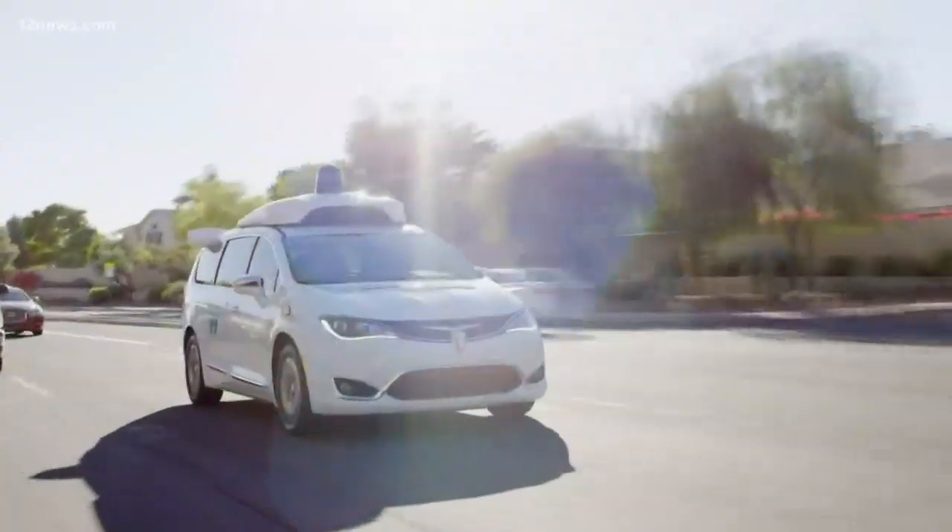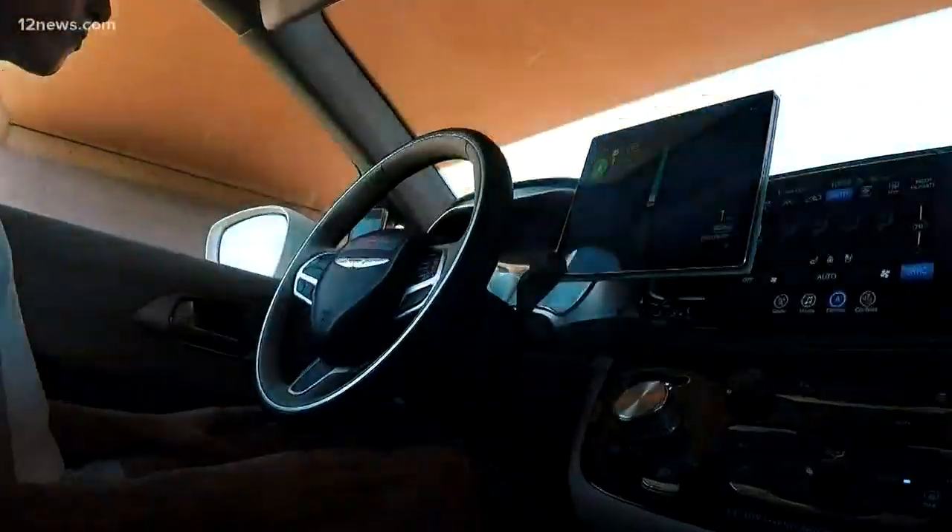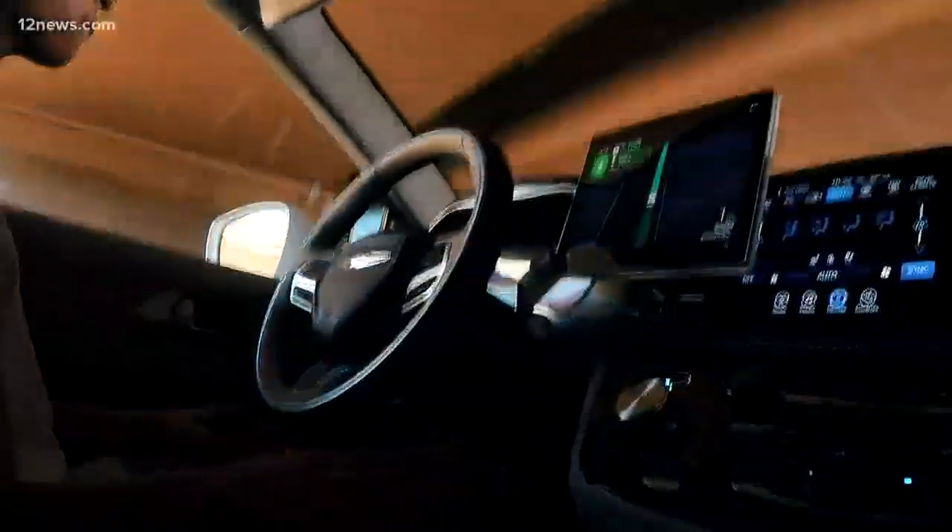Waymo did the hard stuff first. For now, there are still two drivers in the truck at all times, just to make sure it's working. Waymo says it plans to go fully driverless on the trucks and the cars soon.